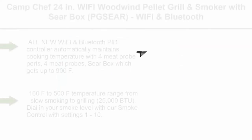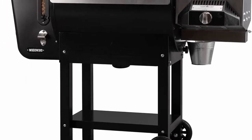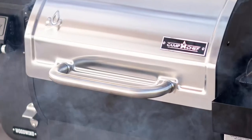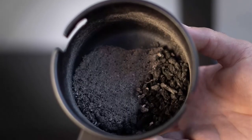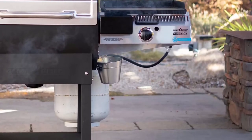Top 5. Camp Chef 24N WIFI Woodwind Pellet Grill and Smoker with Sear Box, PGSEAR, WIFI and Bluetooth connectivity. All new WIFI and Bluetooth PID controller automatically maintains cooking temperature with 4 meat probe ports and 4 meat probes. Sear box gets up to 900F. 160F to 500F temperature range from slow smoking to grilling, 25,000 BTU. Dial in your smoke level with smoke control settings 1 to 10. Slide-in grill technology allows for direct flame cooking with temps up to 650F. Patented ash cooking clean-out system allows you to dump the ash after every cook.